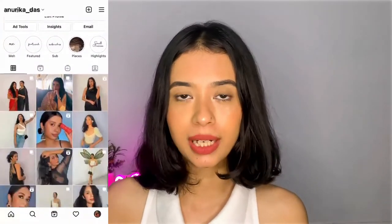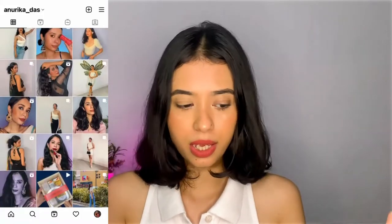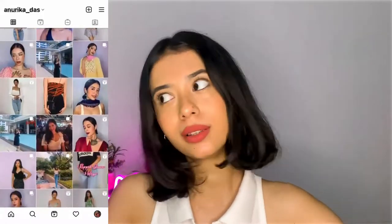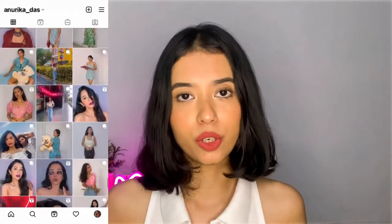Hi guys, welcome and welcome back to my channel. Today I'm going to talk about nude lipstick swatches. It's been a long time since I wanted to make a proper nude lipstick video, and these are my favorite nude lipsticks.